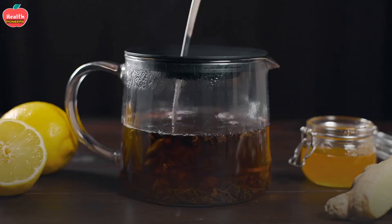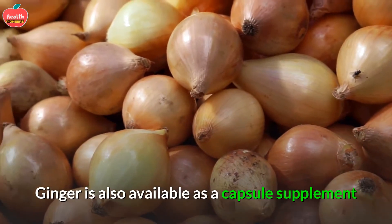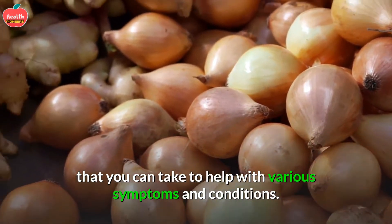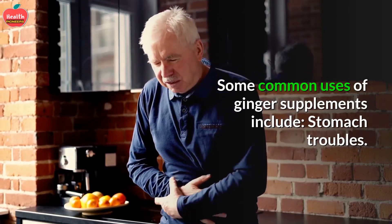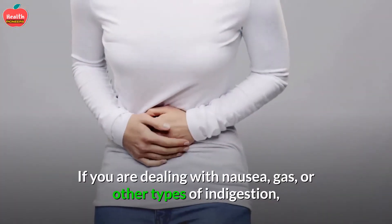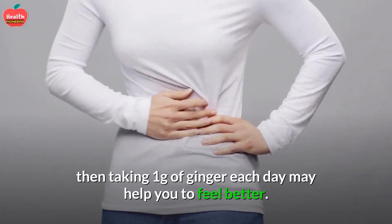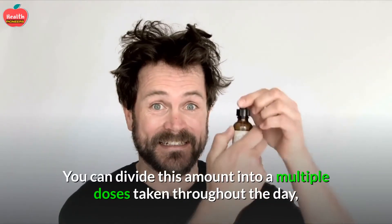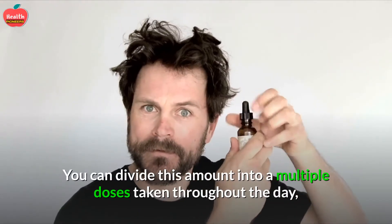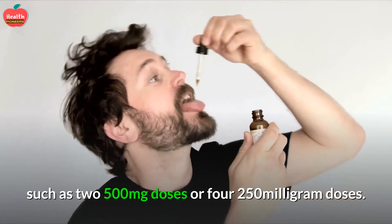4. Take Ginger Supplements. Ginger is also available as a capsule supplement to help with various symptoms and conditions. For stomach troubles — such as nausea, gas, or other types of indigestion — taking 1 gram of ginger each day may help you feel better. You can divide this amount into multiple doses throughout the day, such as two 500 mg doses or four 250 mg doses.